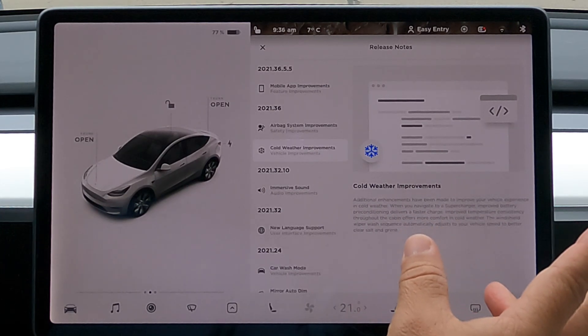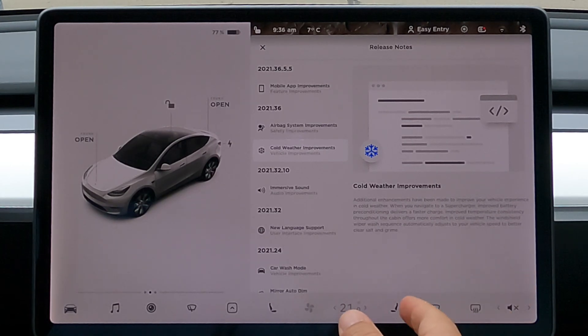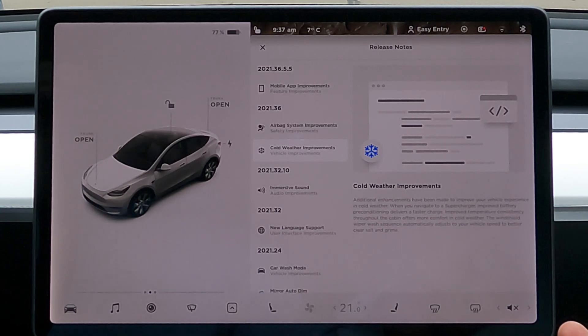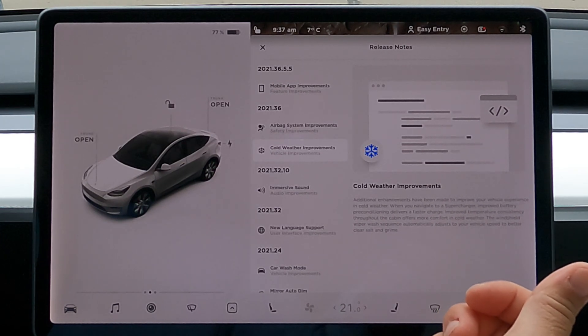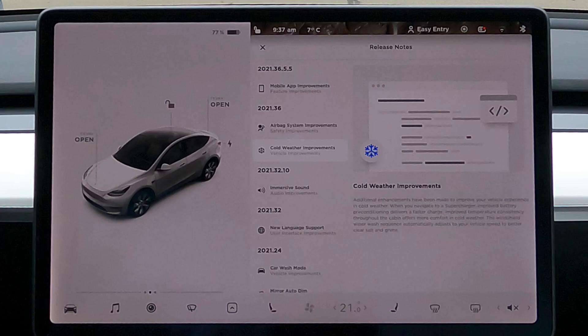Something they touched on in one of the earnings calls: the windshield wiper wash sequence now automatically adjusts to your vehicle speed to better clear salt and grime. This is one of those wintry improvements. Any kind of improvement where the wipers and washer fluid come on to clear salt and grime is a great thing. It probably has a lot to do with the camera-only vision-based autopilot — as we know, autopilot and the beta is now fully concentrating on cameras and not using any radar. It's a good, well-needed improvement.